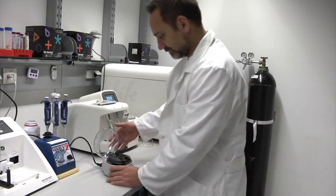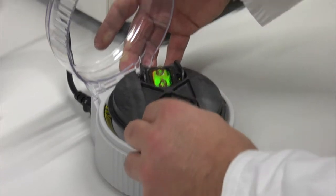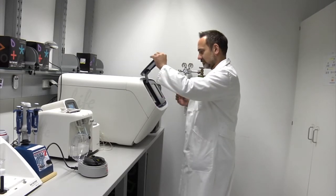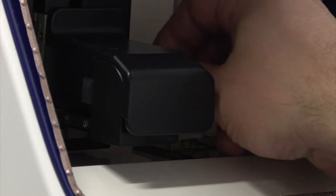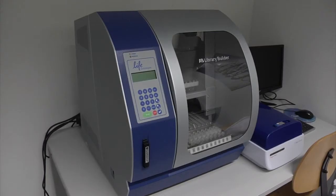We have good coverage and good output from this machine. For fungi, which have a comparatively big genome already if you compare it to bacteria, we still get very good coverage. It is easy to handle — for example, the library preparation is automated with the library builder machine, which is a big help for us. So we have a nice workflow and a big data output.